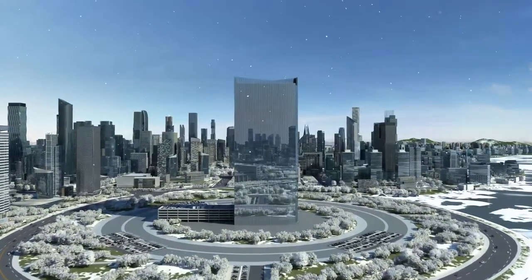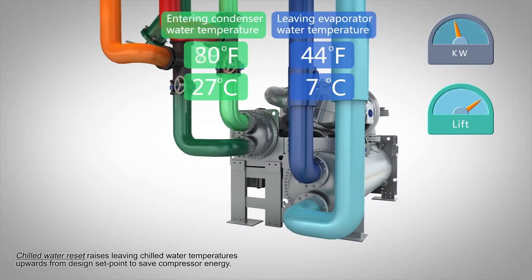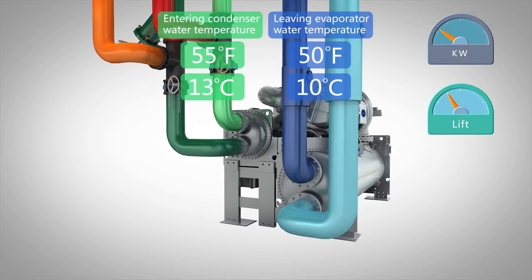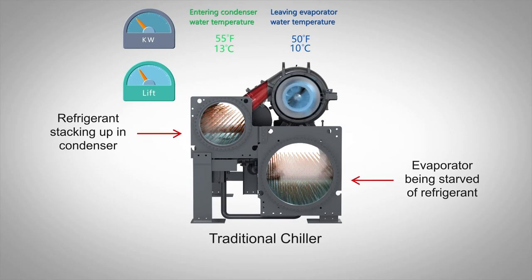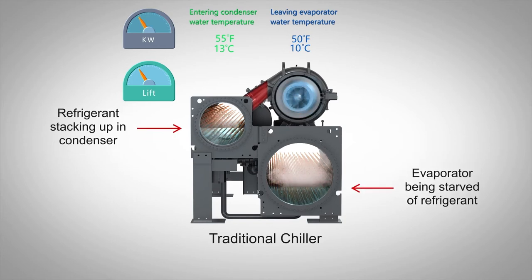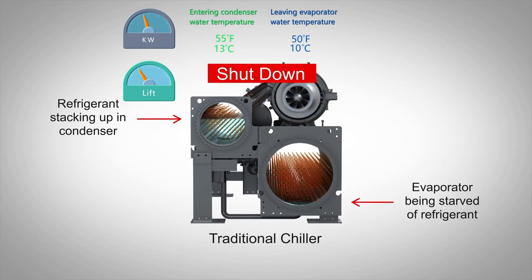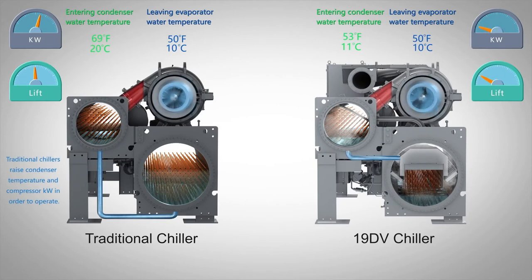HVAC systems can leverage chilled water reset in cold weather to reduce compressor energy. As the lift, or difference in water temperatures, decreases, so does the energy consumed. Traditional chillers have limits that cause refrigerant to stack in the condenser and starve the evaporator, causing inefficient operation and possibly shutting down. But universal designs like the 19DV can operate down to virtually no lift, saving energy and avoiding the hassles of unexpected shutdowns.